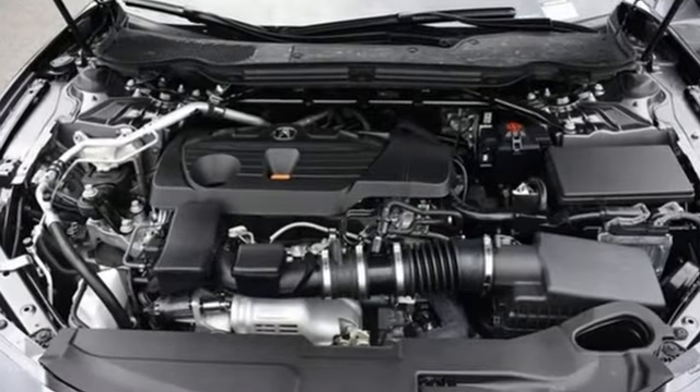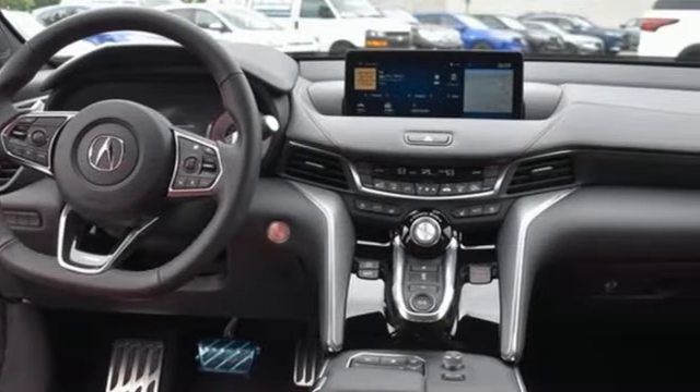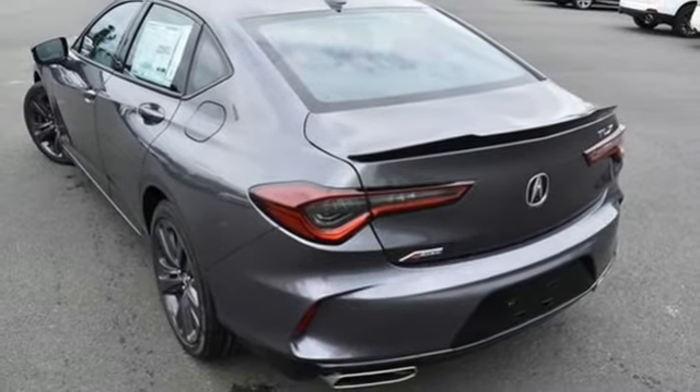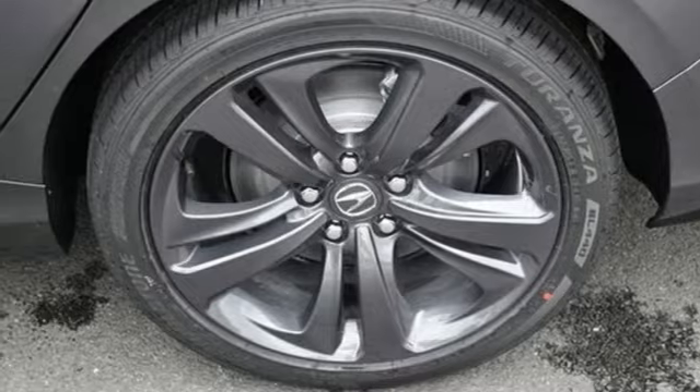It boasts an impressive list of features like these: integrated navigation system with voice activation, dual zone climate control, Wi-Fi hotspot, express open and closed sliding and tilting sunroof, and an intercooled turbo inline four-cylinder engine.